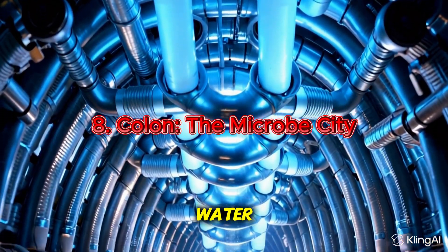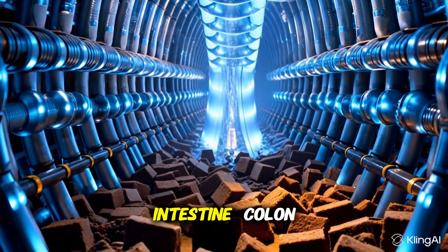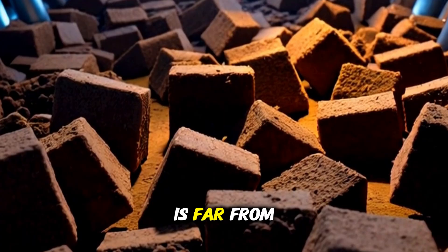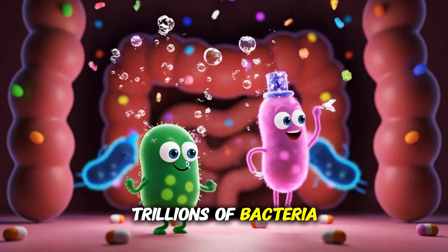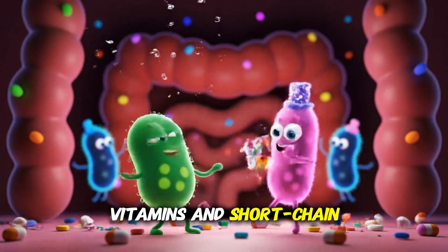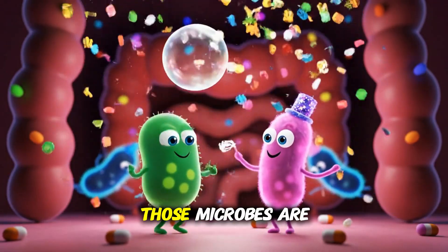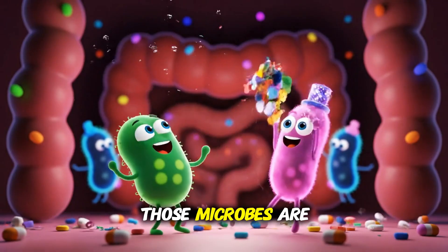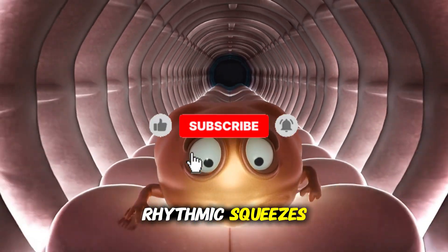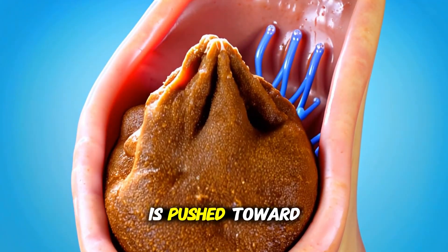What's left — mostly water, fiber, and indigestible bits — moves on to the large intestine, the colon. This is where water is reclaimed and stool is formed. But the colon is far from boring. Trillions of bacteria live here, fermenting fiber, producing gases, and creating helpful byproducts like certain vitamins and short-chain fatty acids. Those microbes are hard-working roommates. They salvage nutrients and change liquid waste into solid stool. Muscles keep the waste moving with slow, rhythmic squeezes. Water gets absorbed, the mass compacts, and the stool is pushed toward the rectum.